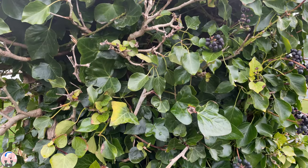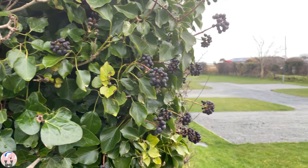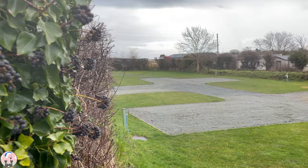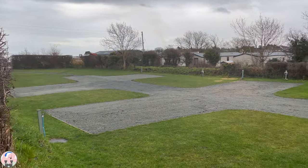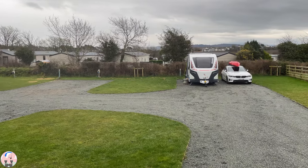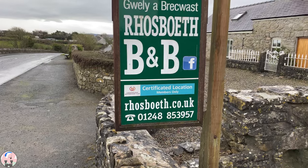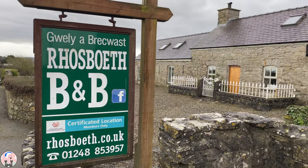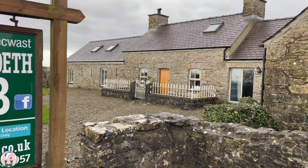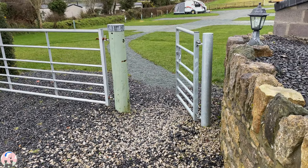I'm staying at the Roastboth certified location just outside Benllech on the Isle of Anglesey. There are five superb fully serviced hard standing pitches. Roastboth is actually a bed and breakfast just outside the village of Benllech, and the certified location is in the grounds behind the bed and breakfast.